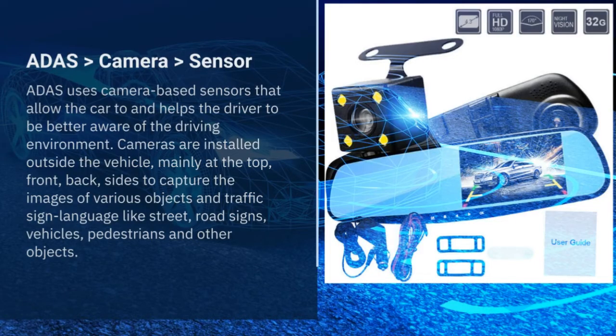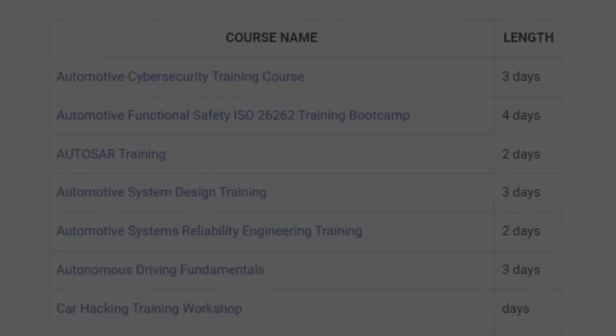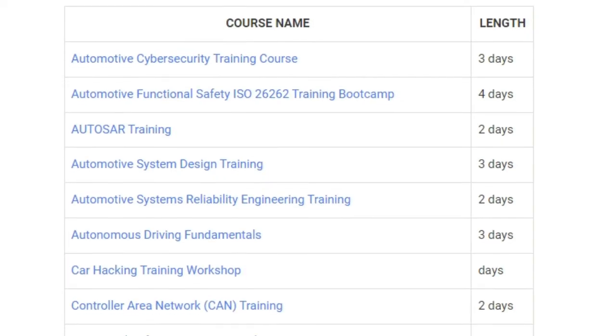TONEX also offers topic customization opportunities. Although all topics are taken from real-world scenarios, you can ask for customization to meet your requirements exactly. TONEX also offers more automotive engineering courses you might be interested in.